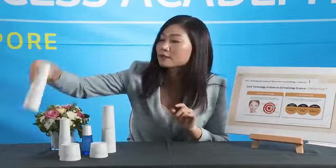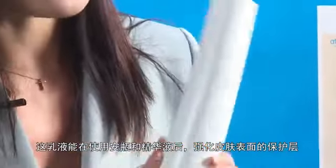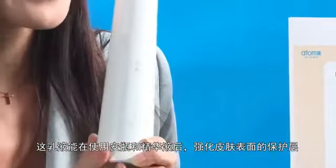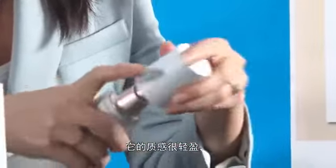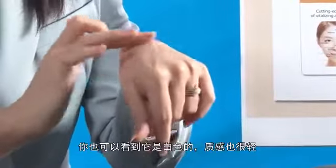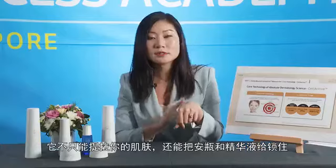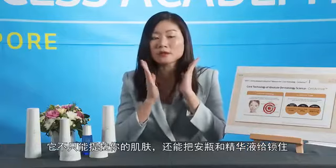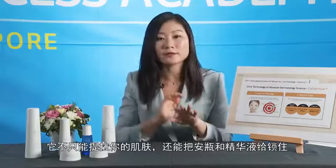The fourth item is the lotion. This lotion strengthens the skin barrier after intensive care with the ampoule and serum. It's a more lightweight texture — white in colour — with a 10 percent lifting coat. It lifts up your skin and also seals in all the ampoule and serum.